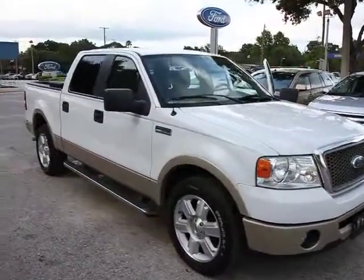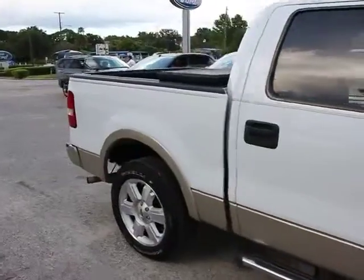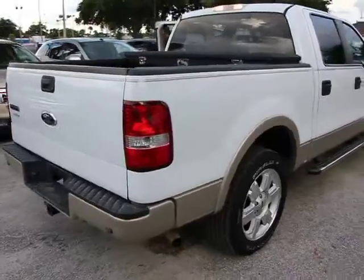The 2007 F-150. A Ford F-150 knows how to handle any situation. It's built to follow orders, no whining, and is priced below $20,000.